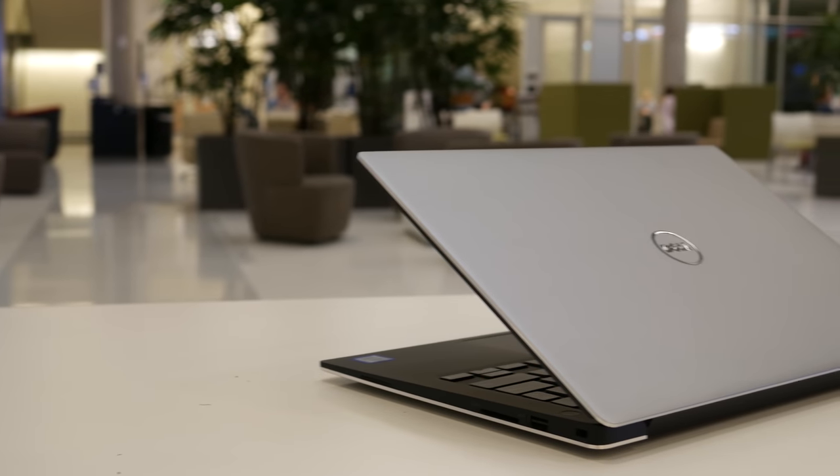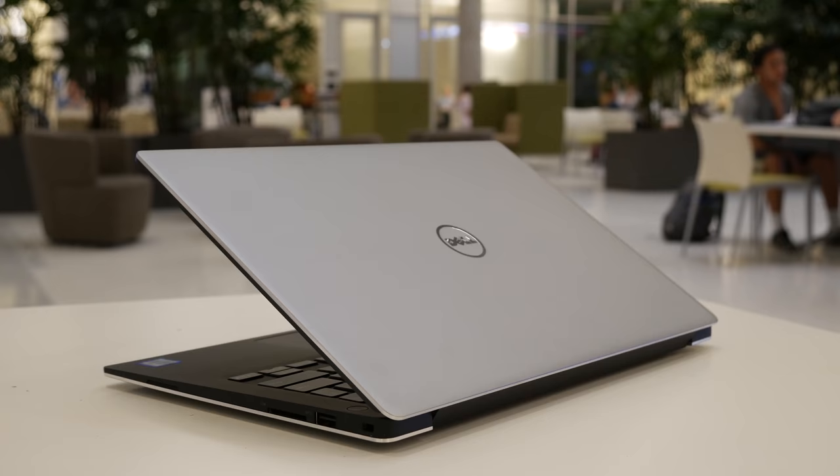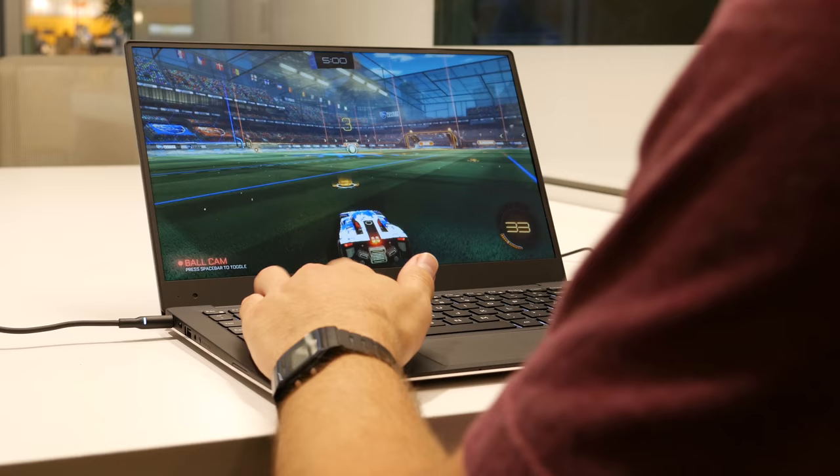The XPS 13 is an incredible ultrabook — it's got a beautiful design, a comfortable build, and you can take it with you wherever you go. But in this video I wanted to test the XPS 13 doing something it's clearly not designed for: gaming, and see how it performs. So let's just go ahead and get into the video.